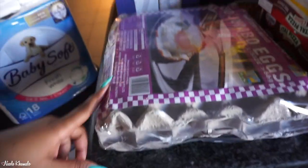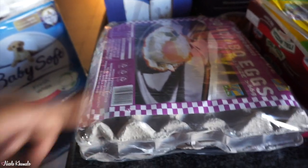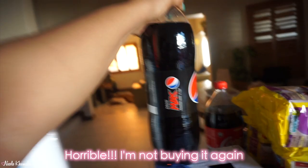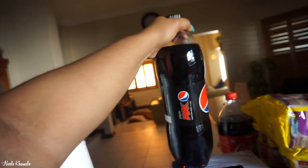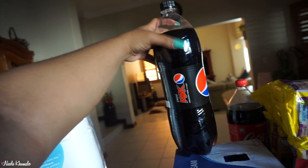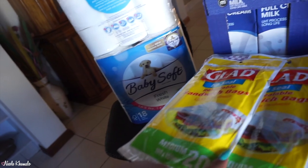We got these jumbo eggs at Macro — we always get these, they're about 65 bucks. Then we got full cream milk, a six-pack. Back there we have a Pepsi Max — I want to try it out, I've never had it before. The people I follow on TikTok seem to enjoy it, mainly because there's a cherry flavor, which is a shame because we don't have that here. We also got a Coke and then two ziploc bags in the sandwich size.